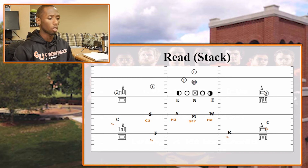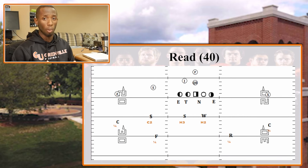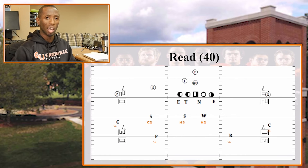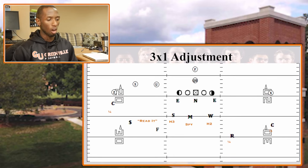Here's what it looks like out of a 4-0 front. All coverage responsibilities are the same — the only difference is there is no Mike in this picture, so no one spies the quarterback. Both corners work their quarter technique, both safeties work their robber-quarter technique, the nickel works his catch-two technique, the Sam works his H3, and the Will works his H2.